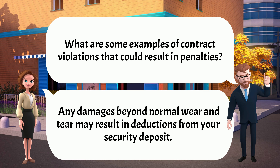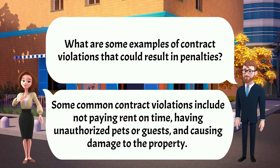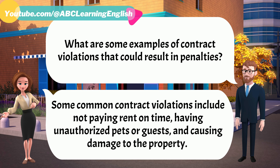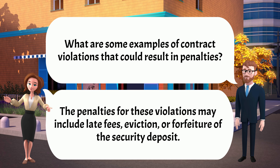What are some examples of contract violations that could result in penalties? Some common contract violations include not paying rent on time, having unauthorized pets or guests, and causing damage to the property. The penalties for these violations may include late fees, eviction, or forfeiture of the security deposit.